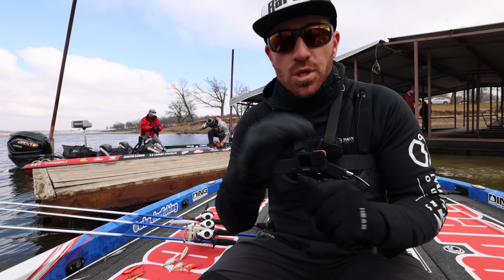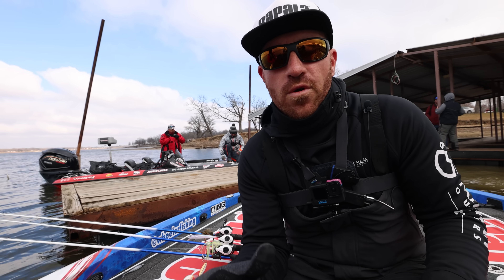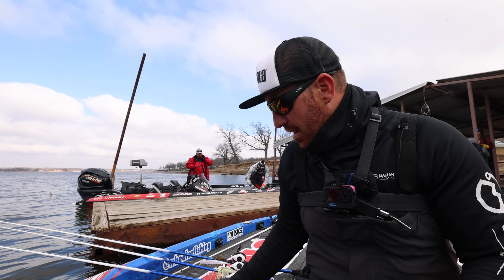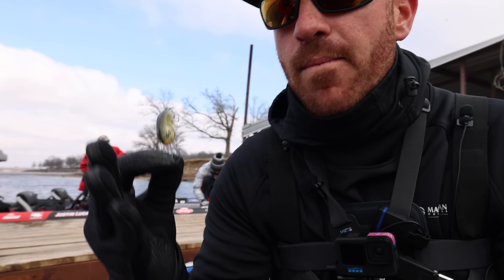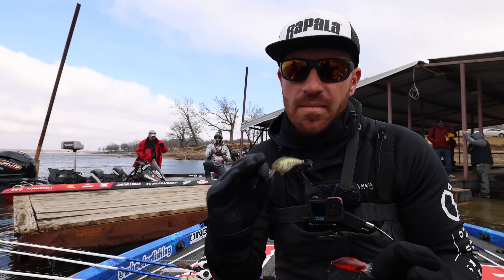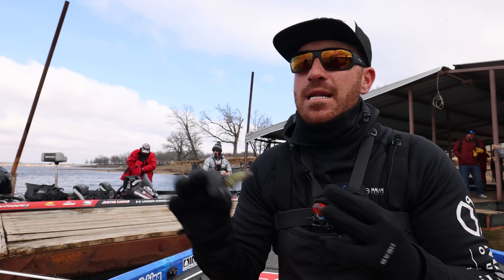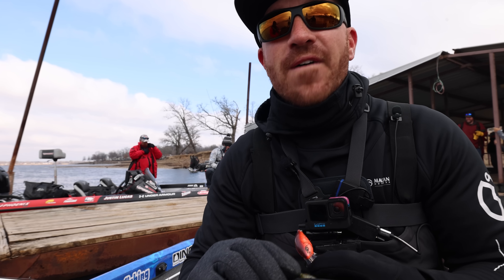That was number one. Pick number two is your zero to four foot zone — still a crankbait in stained water. One that doesn't get talked about a lot but is probably one of my absolute favorites is a DT4. The reason I'm picking the DT4 is it has a little bit more of a wider wobble. This is the best time of year for vibration — the fish are aggressive. A lot of times these fish haven't seen a lure in quite some time, having been suspended out in the middle of the lake chasing bait.